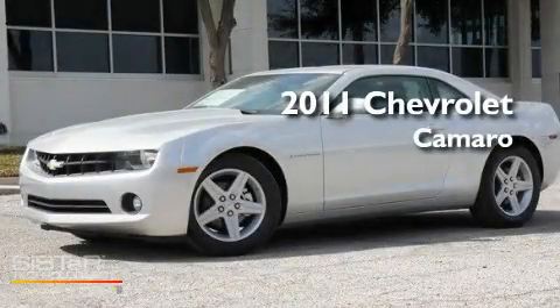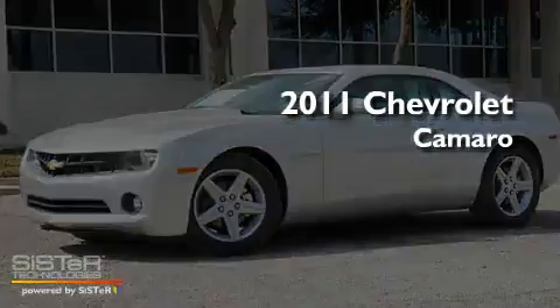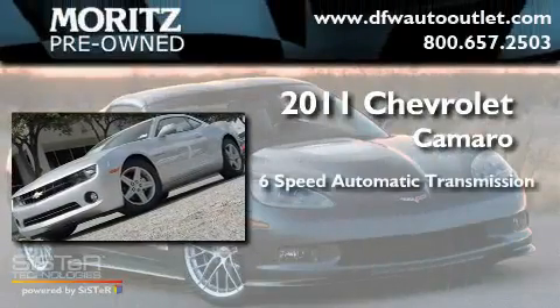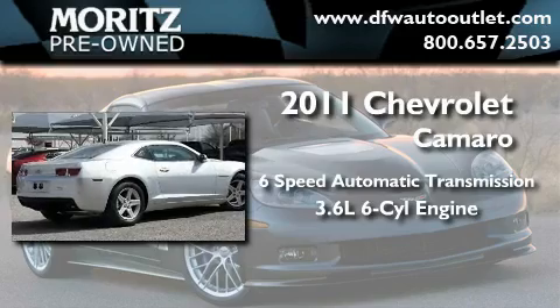This is a brand new 2011 Chevrolet Camaro. This car has a 6-speed automatic transmission and a 3.6 liter V6.